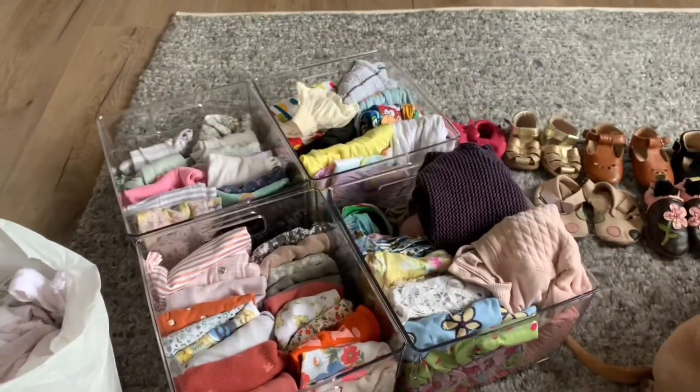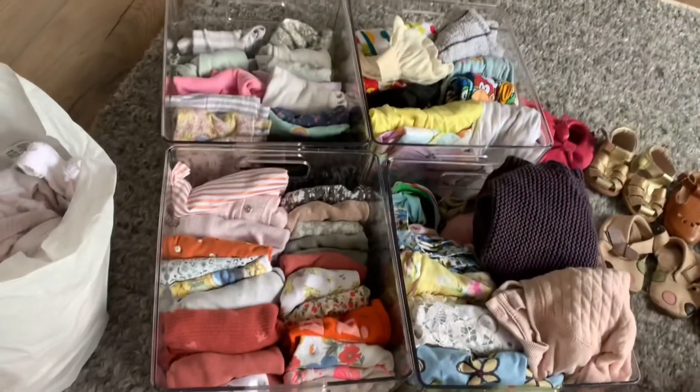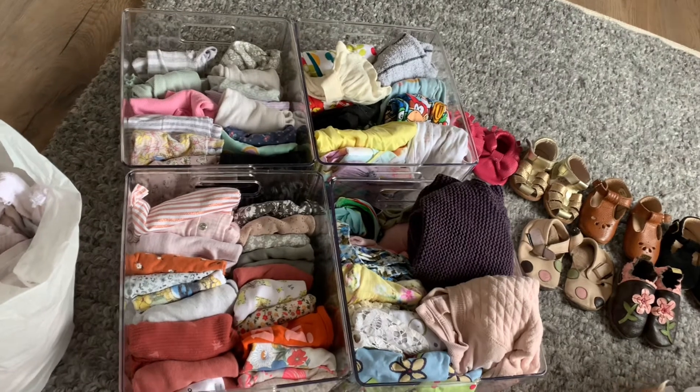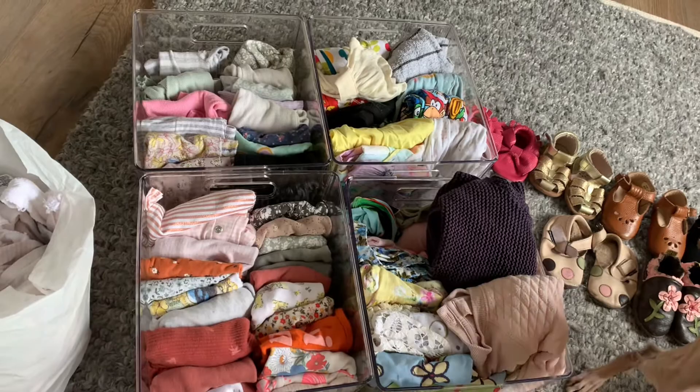I've done the sorting and organising of the baby things. Here is all my baby clothes, which I still think is way too many — she's never going to wear all these. But this is how it goes, and we get an obscene amount of baby clothes.